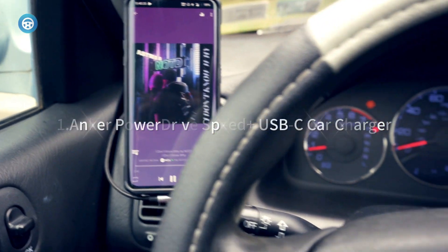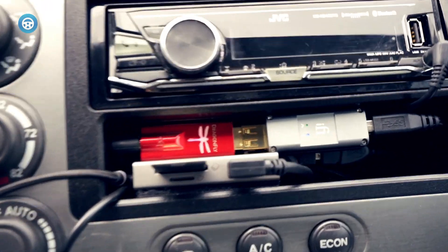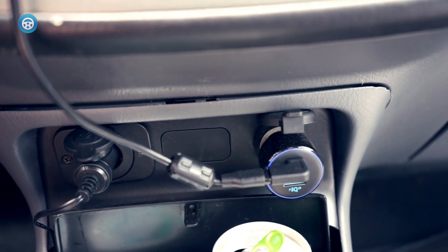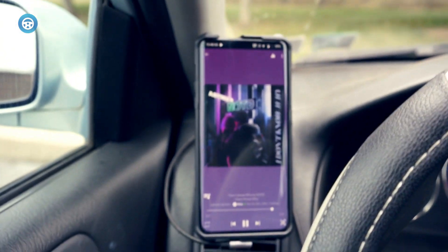Anker Power Drive Speed Plus USB-C Car Charger. This USB-C car charger has both a USB-C port and a USB-A port to charge different types of devices. The USB-C port offers a whopping 30 watts of power to speedily charge up devices, while the USB-A port has 19.5 watts for decent charging speed.